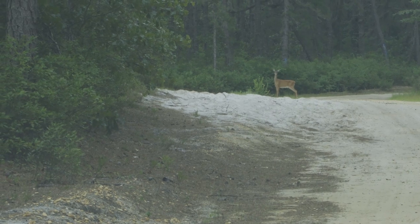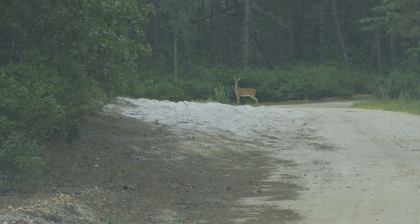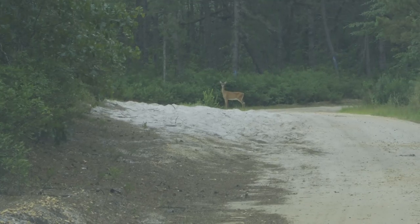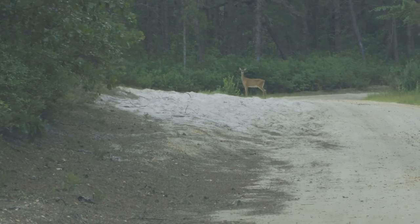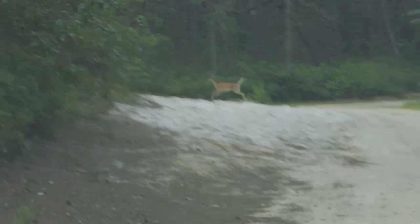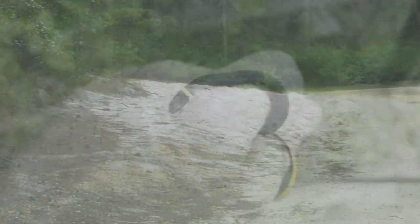That's a Pine Barrens deer — that's a big doe. Pine Barrens deer. Let's try to creep up. There she goes. Pine Barrens white-tailed deer.